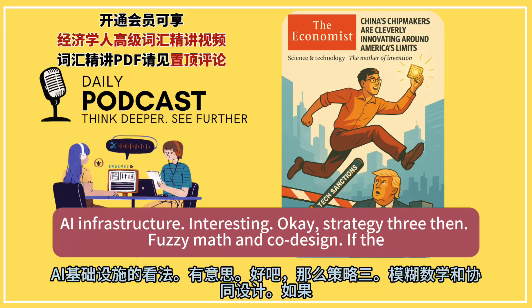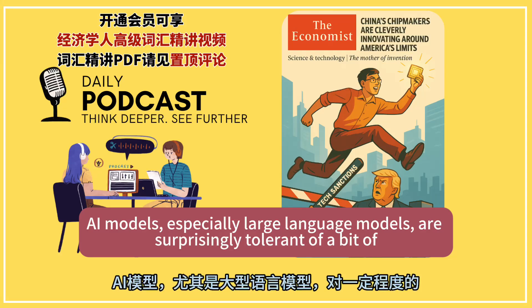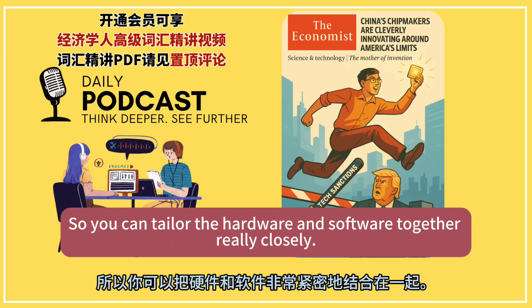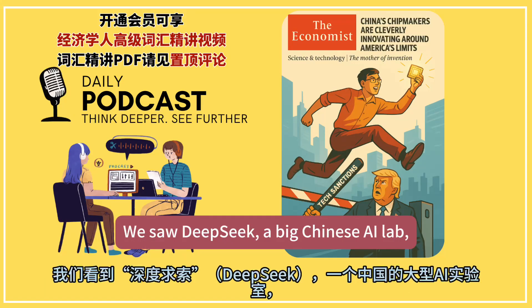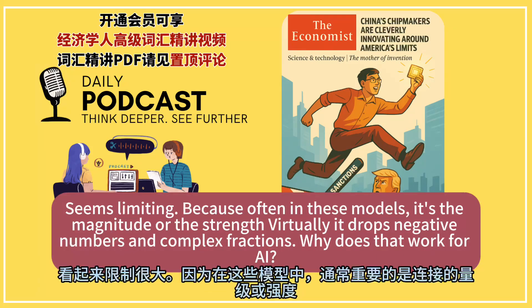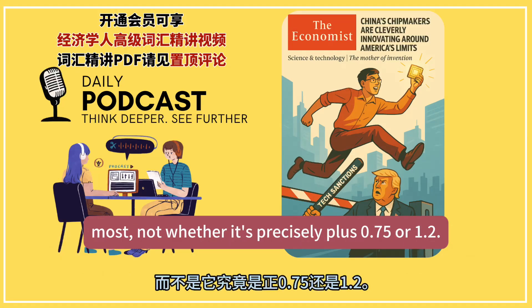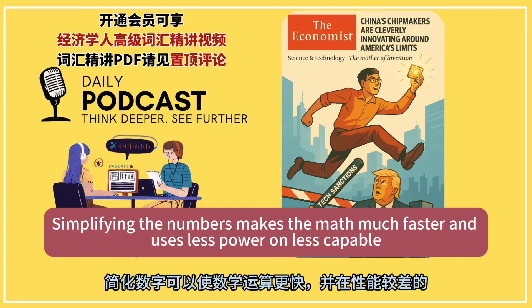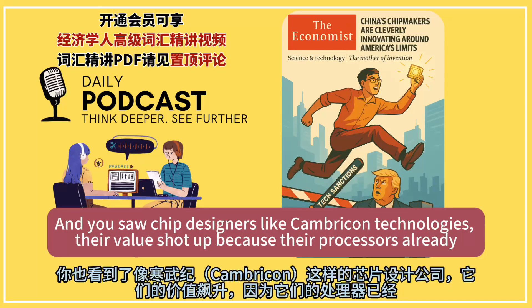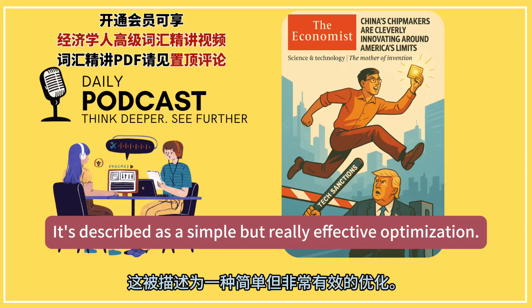Strategy three: fuzzy math and co-design. If the hardware is lagging, make the software and the math problems easier for it. AI models, especially large language models, are surprisingly tolerant of a bit of imprecision — they don't always need perfect calculations like a physics simulation. We saw DeepSeq, a big Chinese AI lab, release a new number format: just 8-bit, super simple. It drops negative numbers and complex fractions. Because often in these models, it's the magnitude or strength of a connection that matters most. Simplifying the numbers makes the math much faster and uses less power on less capable chips. Chip designers like CamberCon Technologies saw their value shoot up because their processors already support these specialized low-precision formats — hardware-software synergy is actually happening.